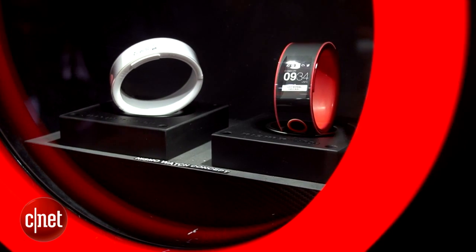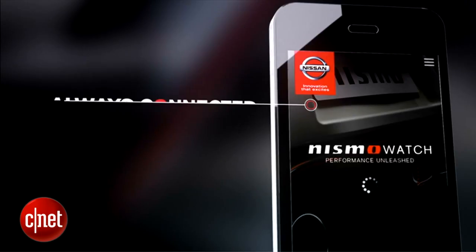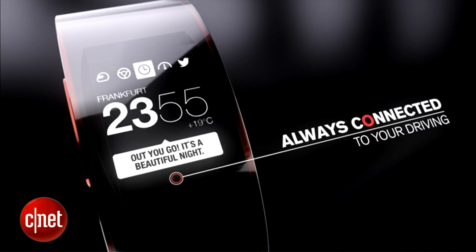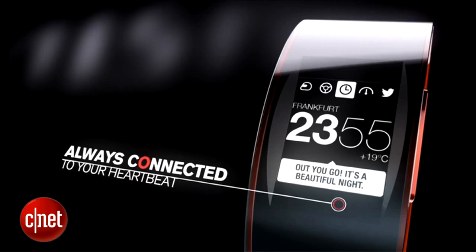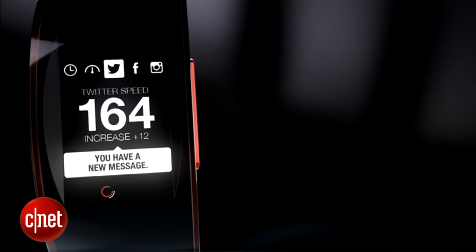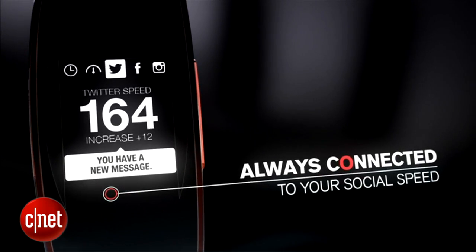This is a smartwatch. You put it on your wrist and it tells you things like your car's fuel economy, your car's speed, and other telemetric information, but it also gives you information about yourself. It gives you your heart rate, and Nissan's working on things where it might give you your brain pulses or something like that.